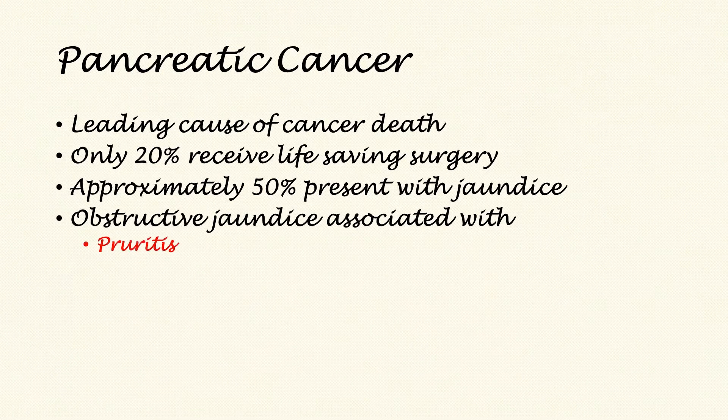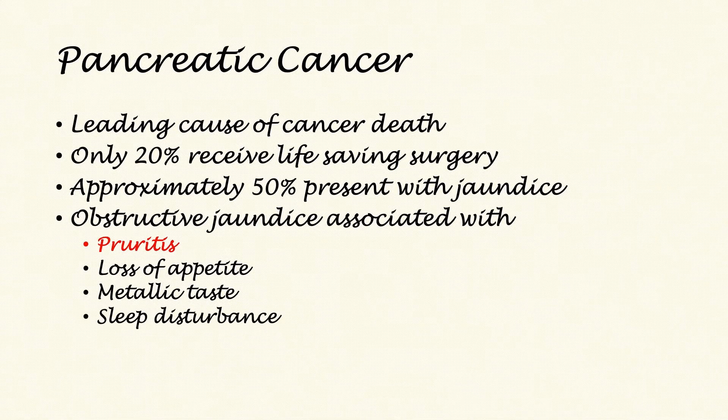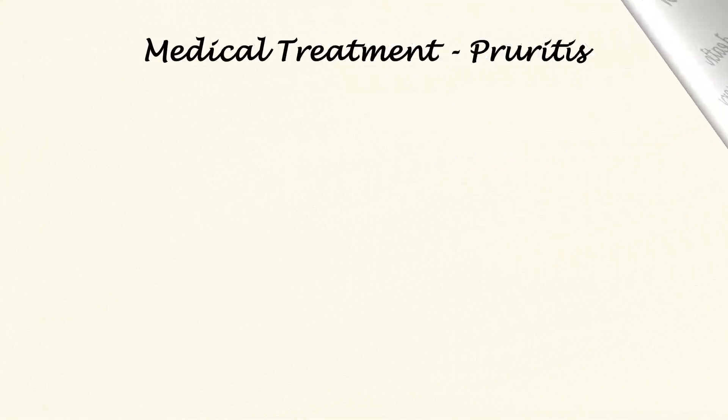Obstructive jaundice is associated with pruritus, which is the one symptom that patients find very difficult to deal with. It wakes them up at night and is almost continuous when it occurs. There is also loss of appetite, a metallic taste in the mouth, and sleep disturbances associated with the jaundice. Pruritus is the most disturbing of these symptoms.